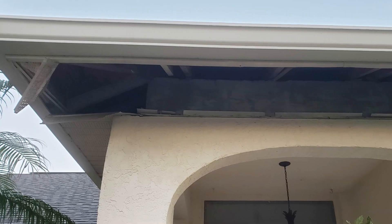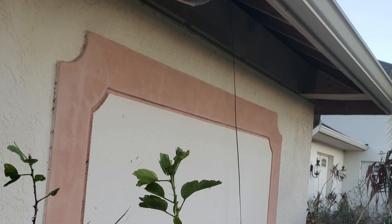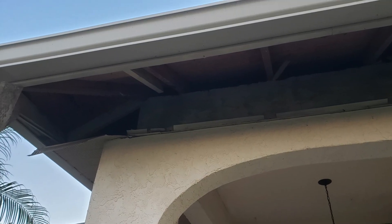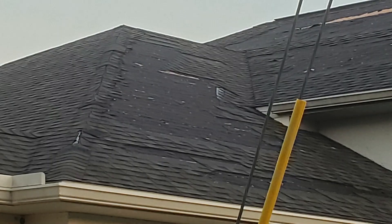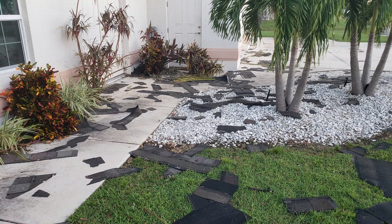The soffits on my house are an oversized 24 inches and just being held on the inner and outer edges leaves them susceptible to hurricane damage, because it flexes in the middle and then pops out and blows away. So I'm going to stop that on this build.